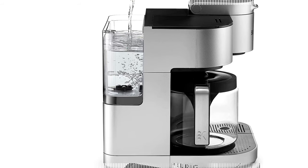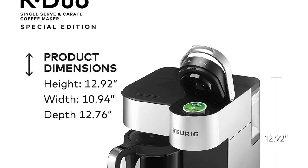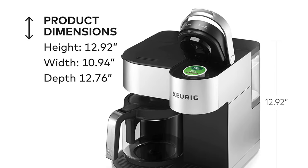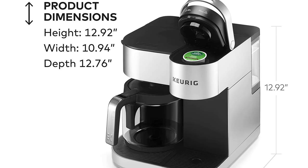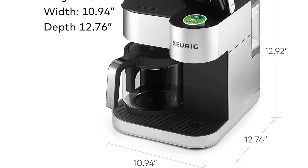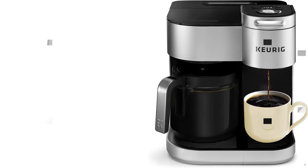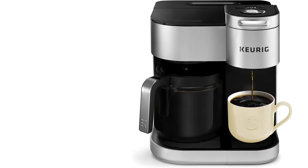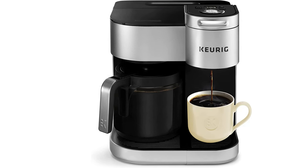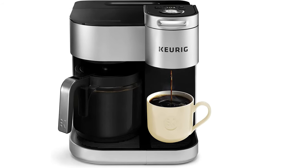Create your perfect cup and carafe every time with the Keurig K Duo Special Edition. Choose your favorite ground coffee or from hundreds of delicious K-Cup pod varieties of coffee, tea, cocoa, and more. Use the strong brew button for a bolder, more intense single cup. With multiple brew sizes you can make a 6, 8, 10, or 12-cup carafe for large gatherings, as well as a 6, 8, 10, or 12-ounce cup just for you — brewing the perfect amount whether you're hosting friends or enjoying a quiet moment to yourself.